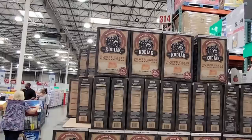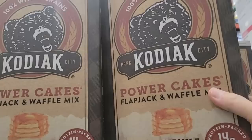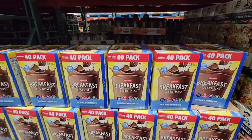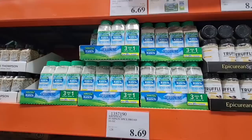The Kodiak Power Cakes — I did grab a box because I always like making these, especially for my daughter for school. That's 14 grams of protein per serving, so I grabbed that. And then here's the Carnation Instant Breakfast — I remember drinking this as a kid, it was okay, but I had it recently and I did not like it. People must still enjoy it because they're still selling it. It's $9.49 for 40 of them.